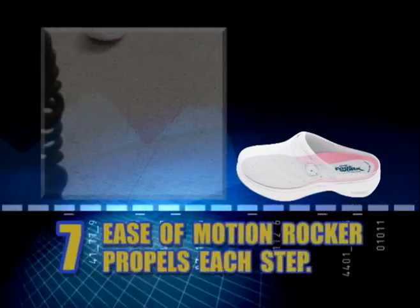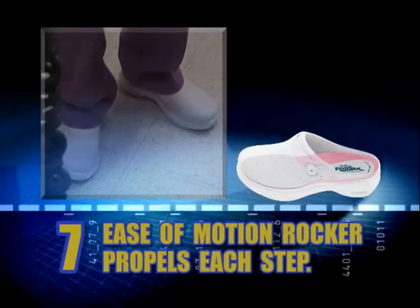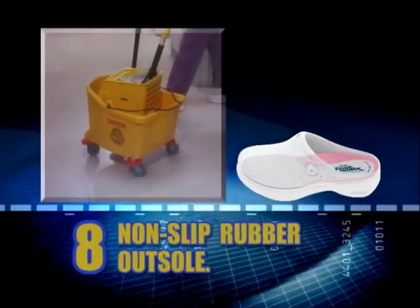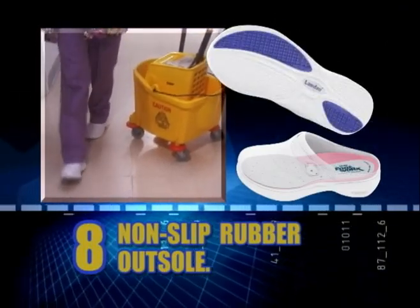Number 7: The ease of motion rocker helps propel each step of your walking gait. Number 8: The non-slip rubber outsole improves traction in slippery conditions.